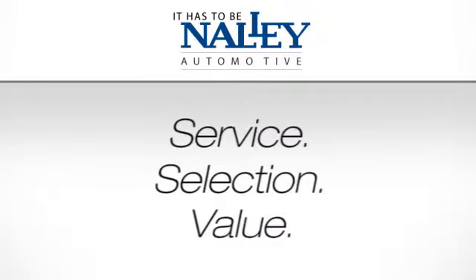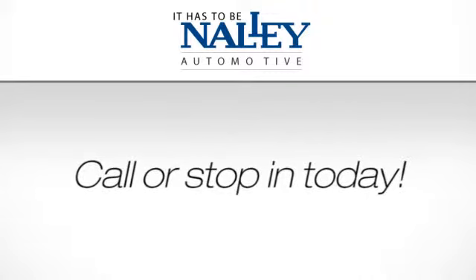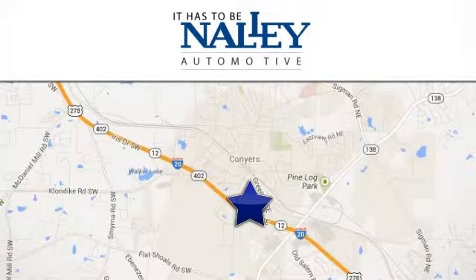Service, selection, value — it has to be Nalley. Call or stop in today. We're conveniently located at 945 Iris Drive Southeast in Conyers, Georgia.